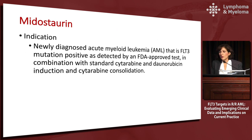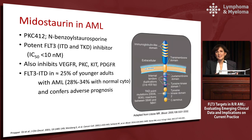Moving on to Midostaurin: it is officially indicated for newly diagnosed AML that is FLT3-positive as detected by an FDA-approved test, in combination with standard cytarabine and daunorubicin induction and also in consolidation. Midostaurin is a so-called dirty inhibitor — it also inhibits VEGF, PKC, KIT, and PDGFR. Hitting multiple targets in a disease with multiple problems is not necessarily a bad thing, it just makes it more complicated to understand what is being hit when you use the drug.